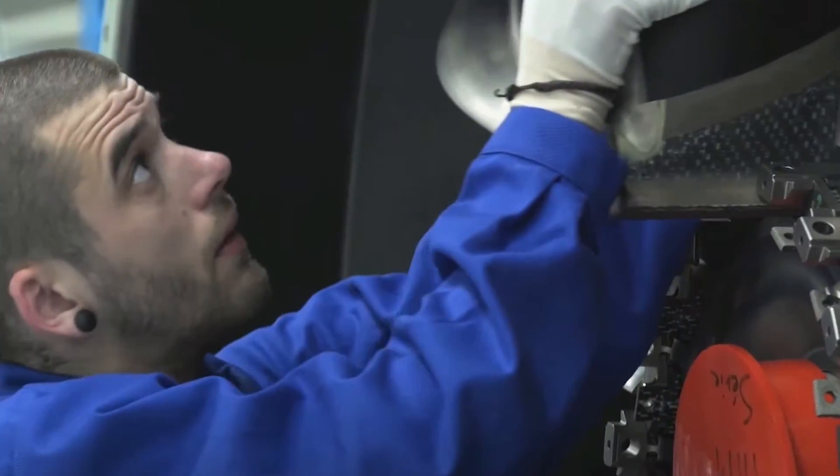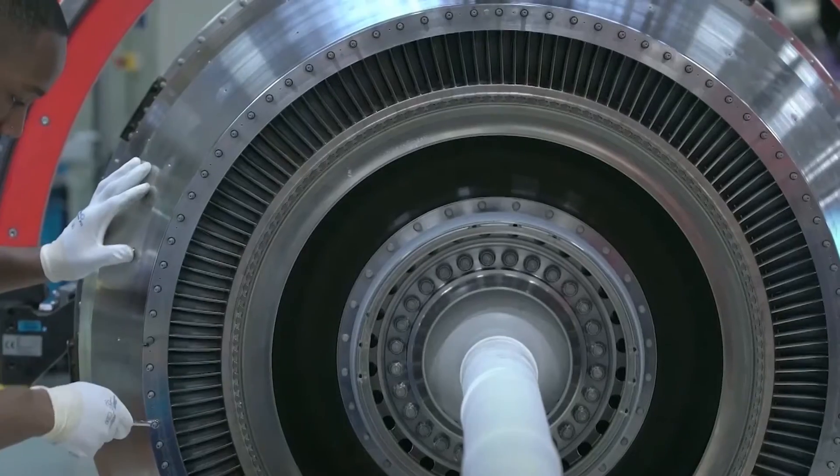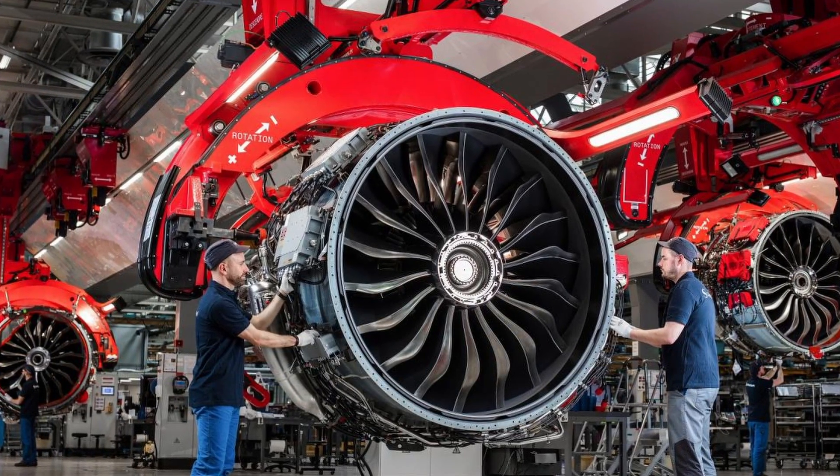Featuring a high-efficiency compressor, advanced combustor, and a 78-inch fan diameter, the LEAP-1A is designed for reliability, ease of maintenance, and longer overhaul intervals, marking a significant advancement in turbofan technology.